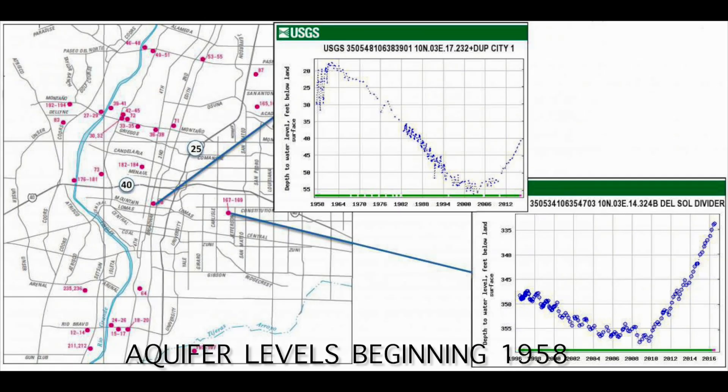To explain the San Juan Chama Surface Water Project, we have to explain the history of the aquifer in Albuquerque. Essentially, until the 1990s, we believed that the aquifer was replenished naturally by the Rio Grande River. Studies done at that time showed that that wasn't the case and that the aquifer levels were depleting at a rapid rate.